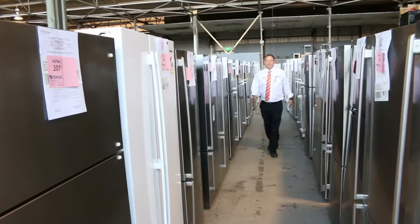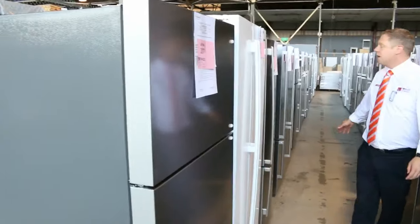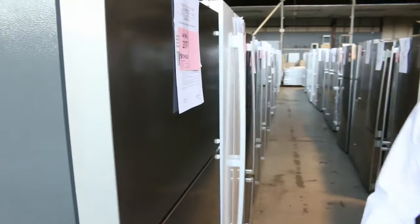We'll have a look at all these fridges. They've been delivering more through the weekend and more late last week. I think we've got over a hundred fridges now.